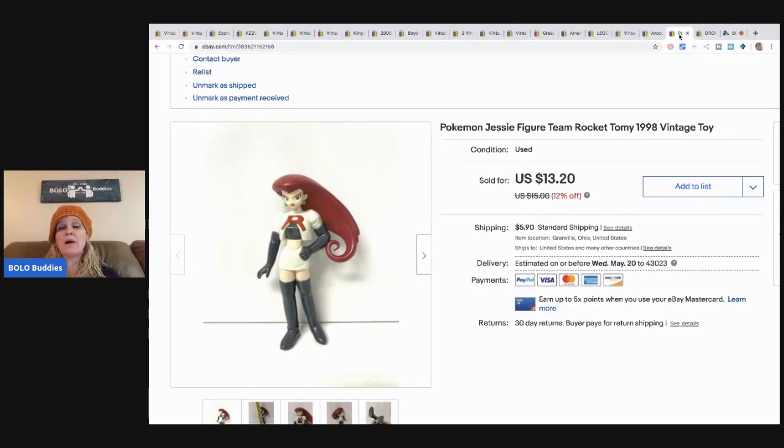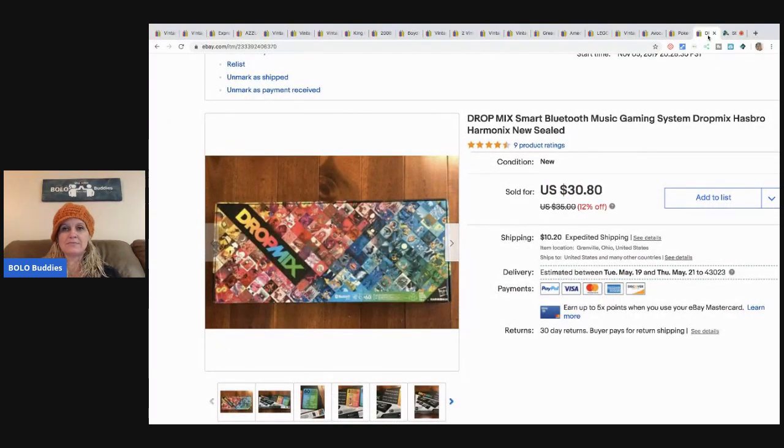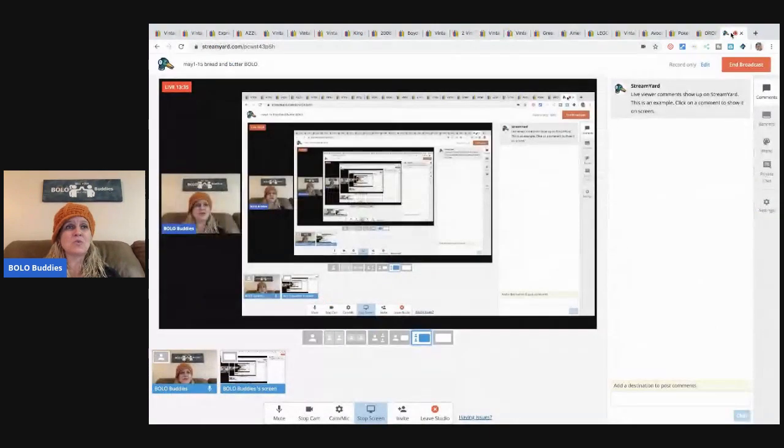This Pokemon Jesse figure — sold for $12 best offer with buyer-paid shipping. It came from a bulk toy buy at a garage sale, less than a dollar in her, and she sold fast. Next is this Drop Mix, which came from the Toys R Us going out of business sale. I paid $5 for it, and it sold for $30.80 with buyer-paid shipping. I am so happy to see it go!